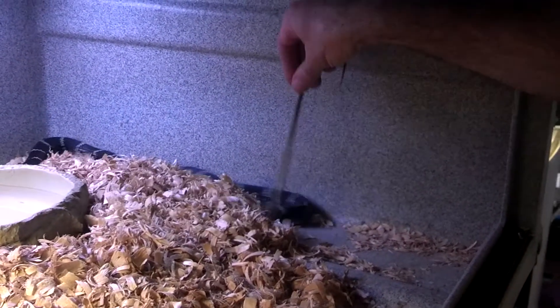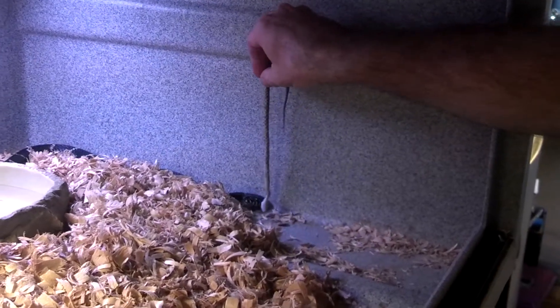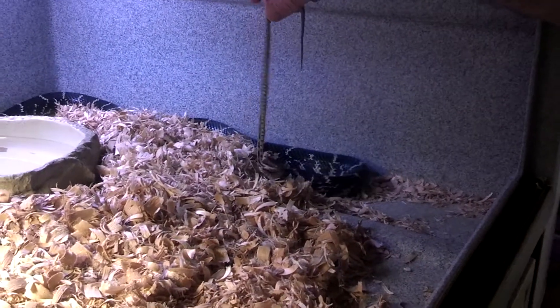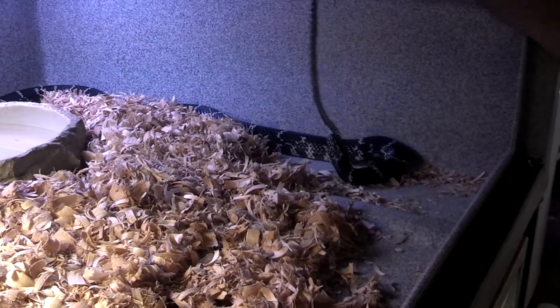It's the king snake. Here we go. He struck it. He knows what it is now. There he goes. Oh look, just like spaghetti.